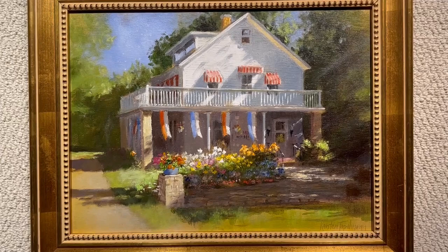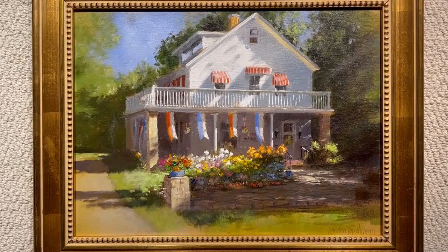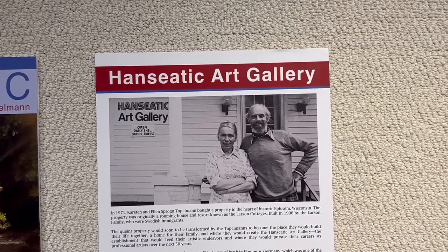In this exhibition we follow along on the life and work of Karsten and Ellen Topelman. It is the story of a partnership and a great love, a family, a town, and two great individual talents.